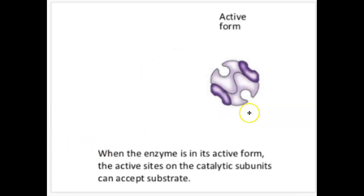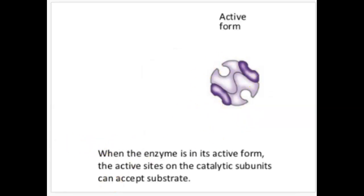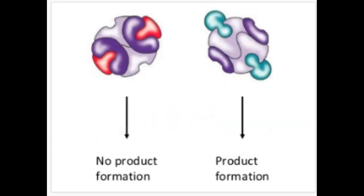When the enzyme is in its active form, it can accept a substrate and the reaction can happen. In the inactive form, no product is made because the allosteric sites have been filled and no reaction can happen. In the active form, the product can be made because the substrates can fit into the active site and the enzymes can create the reaction.